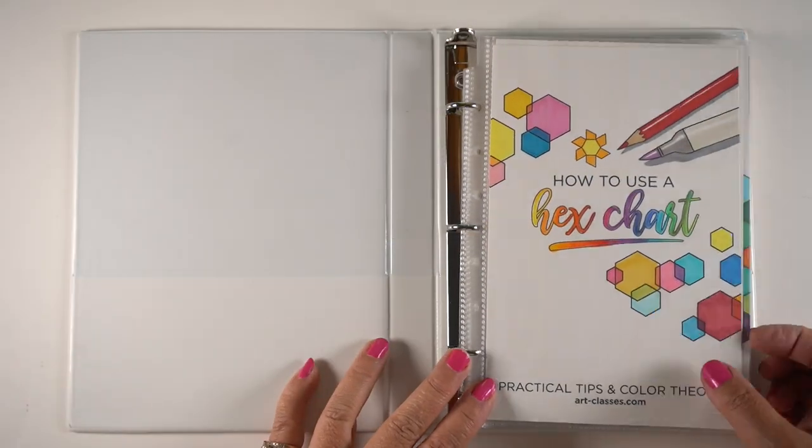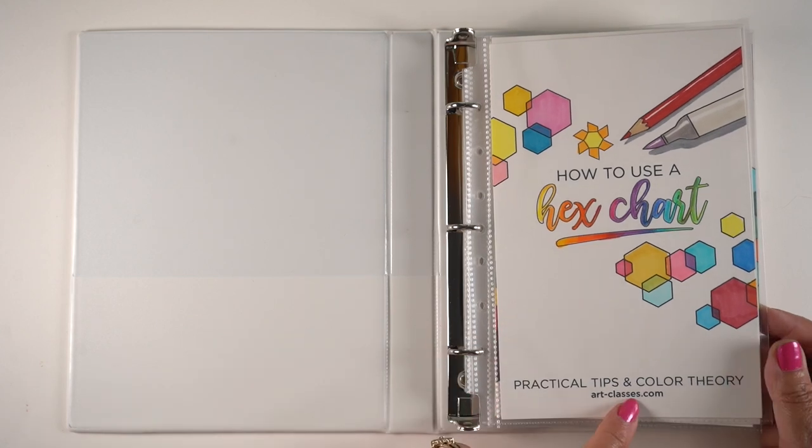I'm also going to share with you a little bit about the hex chart class. Let's get started.